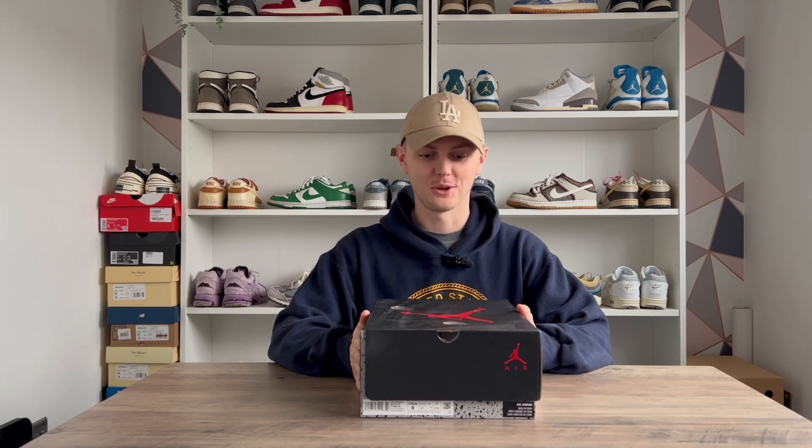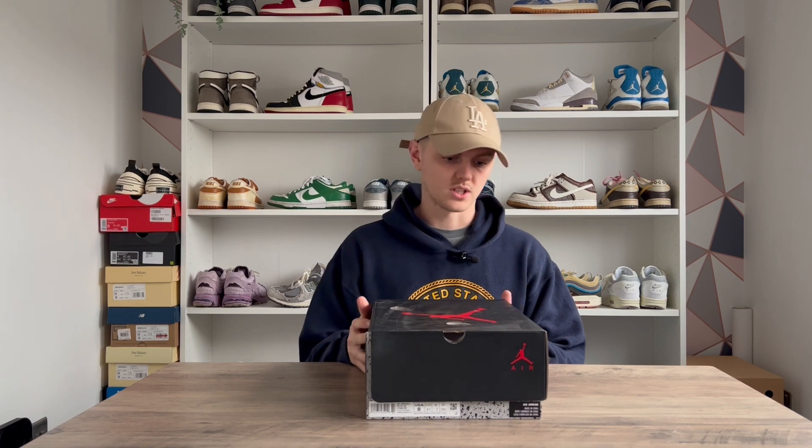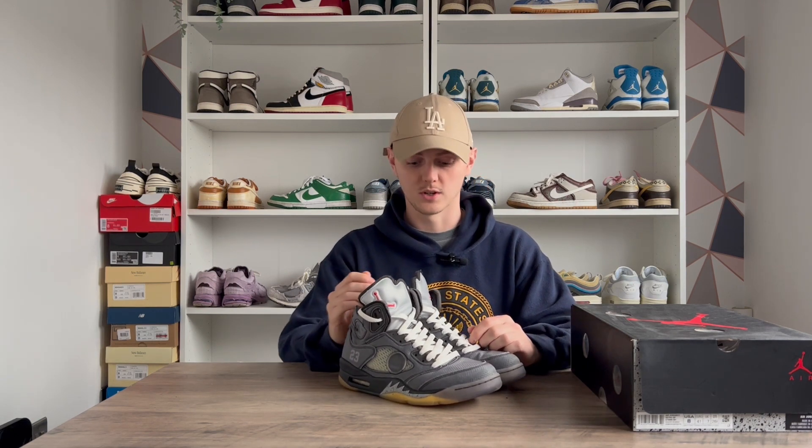Moving on to my second favorite pickup of 2022 — another very recognizable box. These are the Off-White Jordan Fives in the black colorway, definitely the better of the two in my opinion. I'm not a huge fan of the cream, and it seems those ruin really easily. These are also a pair I've been after for a very long time, and I was really lucky to pick these up for a steal used.